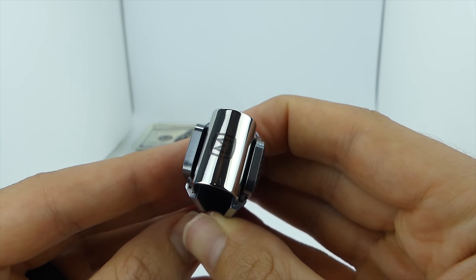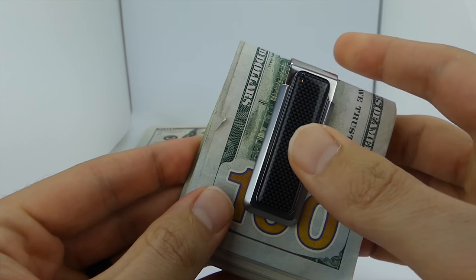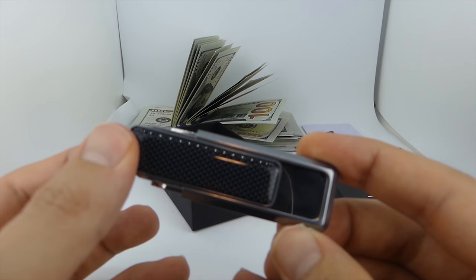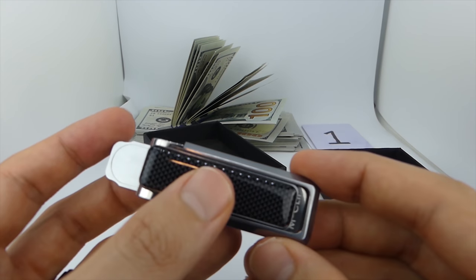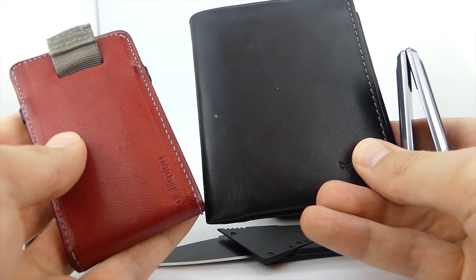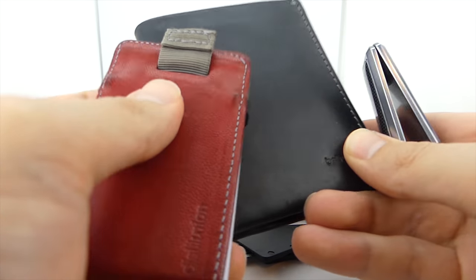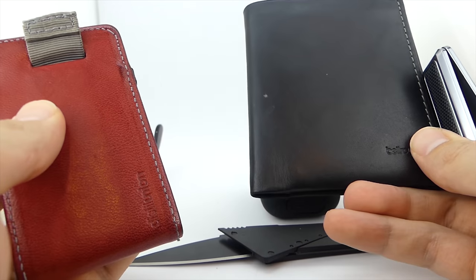This one has a hidden benefit as well: when you slide the metal bar back, you get a satisfying click sound. So those are Slim Wallet Dude's three favorite wallets. I'll put links to these exact wallets down below if you're interested.